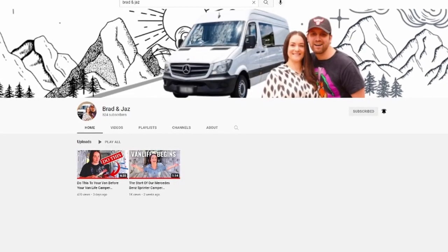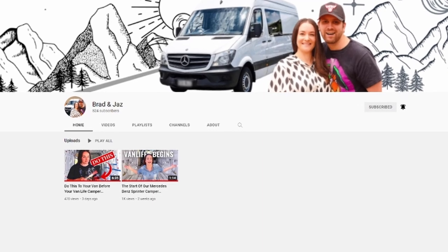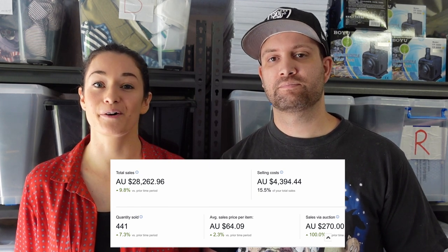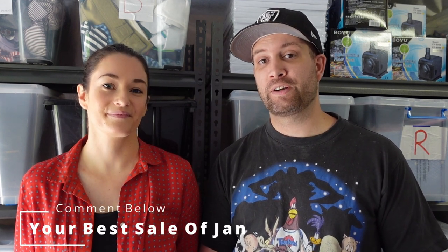Let's get into those all-important numbers for January 2022. But before we do, just a quick reminder that we do have a new channel, Brad and Jaz, where we're sharing van life content — we're second video in there trying to build out this van. For the month of January, we ended up selling $28,262 and sold 441 items. Average sale price for January was $64.09. Pretty happy with that considering January is usually a quieter month with school holidays, Christmas just gone, and so many people being away. Let us know in the comments how your January was and your best sale. See you next time on Torsy Thrifters!